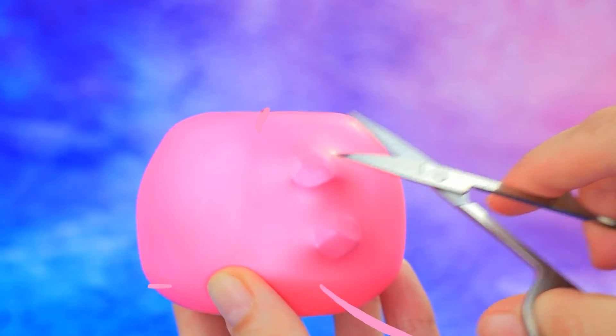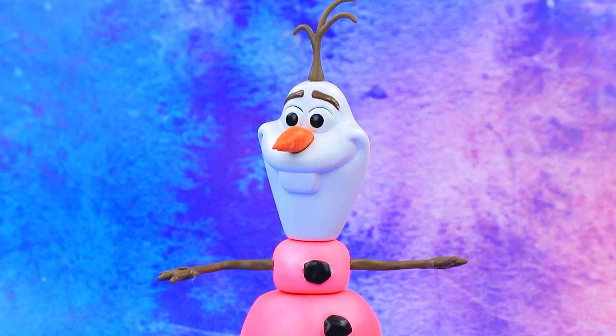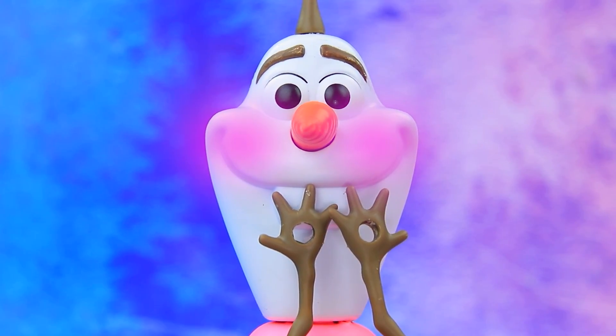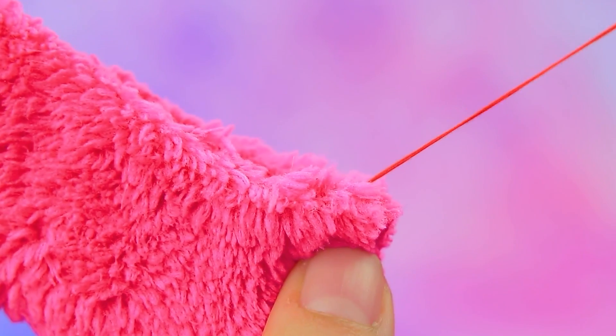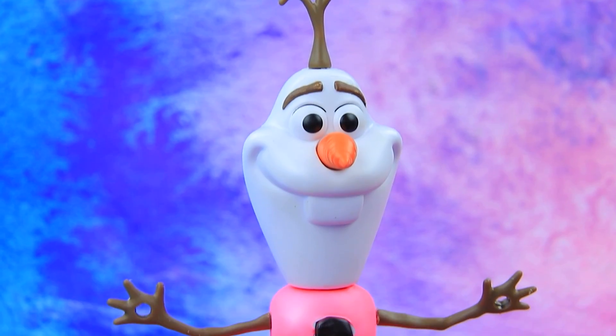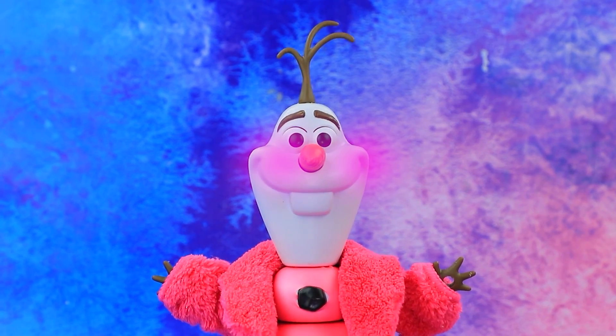Do you like pink, Olaf? They cover the details with a pink ball. He's such a cutie! Time to warm up for winter — a warm plush coat will look great on him. Wow, who could resist him now?